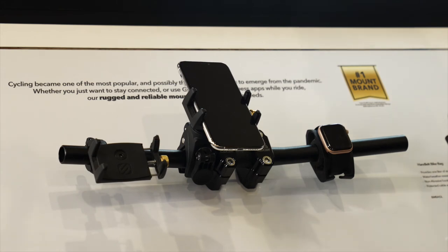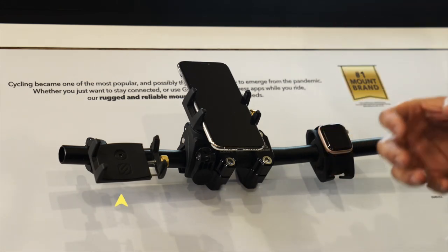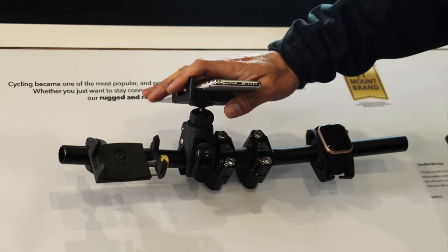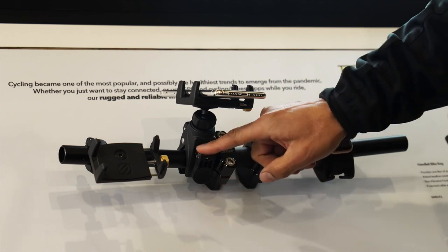The newest addition to our bicycle mount category is the Handle-It Pro. One of the cool features of the Handle-It Pro is that it's going to fit on any size handlebar. It also comes with the stem cap so you can mount it directly onto your bicycle itself instead of the handlebar. We also have the Handle-It Pro QR, which is quick release — perfect for those of you who have multiple bikes.